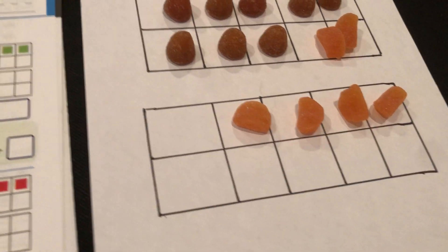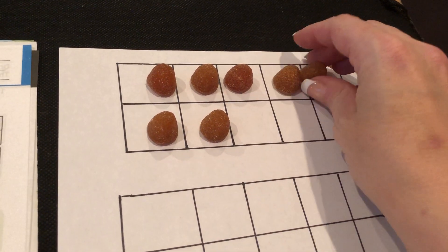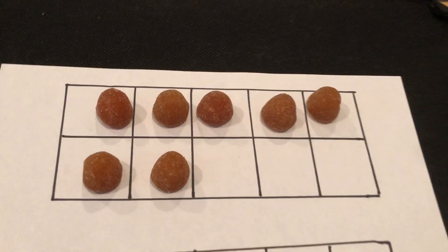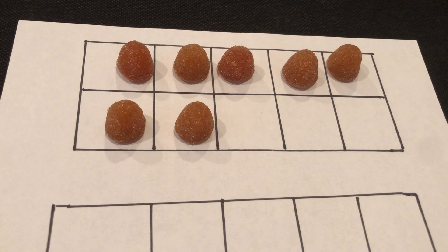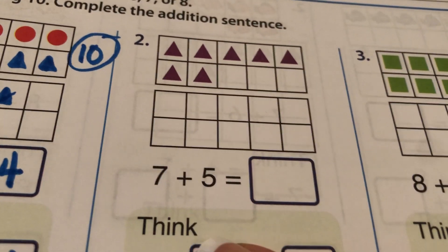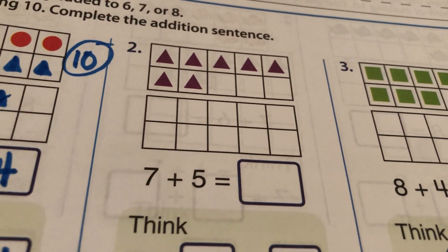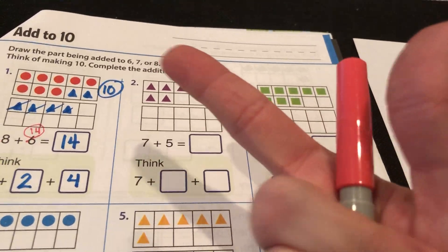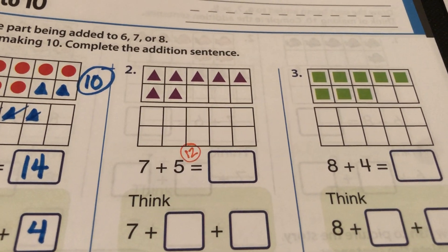Now it's time to reset to 7 plus 5. Here's 7 on a 10-frame. 7 on a 10-frame is missing 3. So whenever you're adding 7, you think: well, 7's missing 3, so I'm going to take 3 from this guy. What is 5 take away 3? 5 take away 3 is 2. My guess is that this is going to be 12.